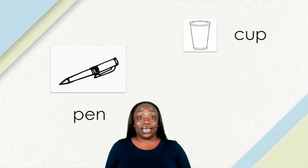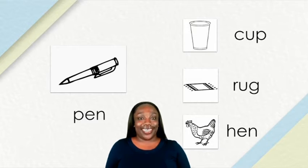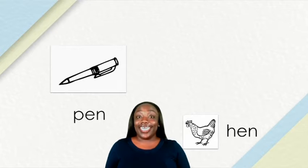Let's fish for a rhyme. Use your body to imagine that you are holding a fishing pole. Time to cast your line. We caught a word. This word is pen. Which word rhymes with pen? Is it cup, rug, or hen? Hen rhymes with pen. They both have the N sound at the end. Pen, hen.